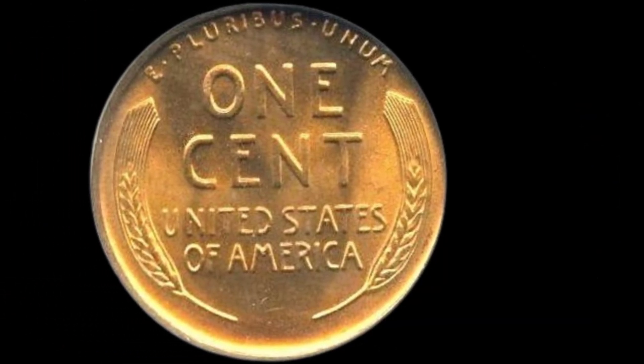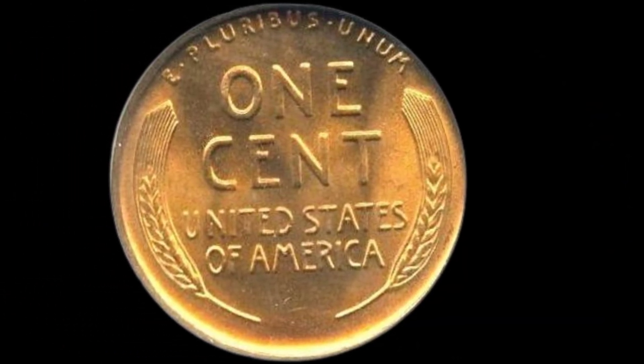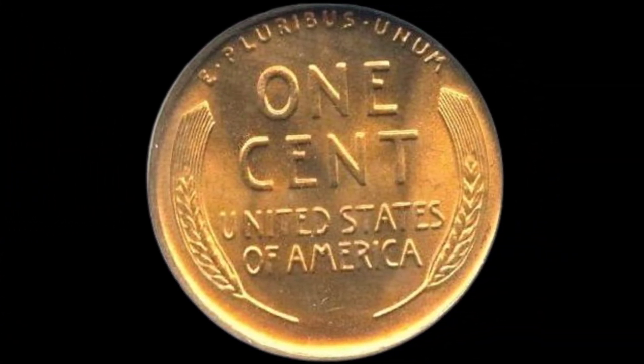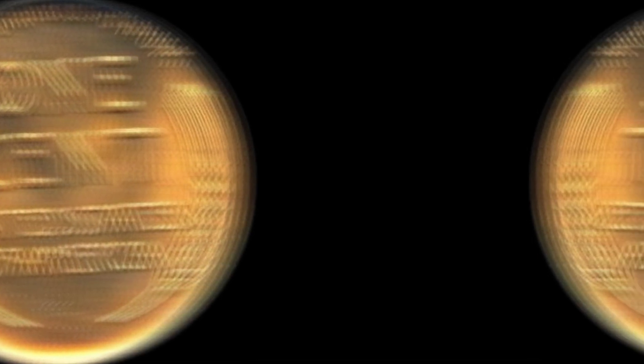If you enjoyed this journey through time and currency, don't forget to hit that like button, subscribe, and ring the notification bell for more intriguing insights. This is Old Coins Prices, signing off until our next numismatic adventure.